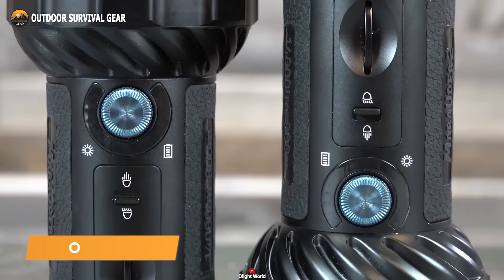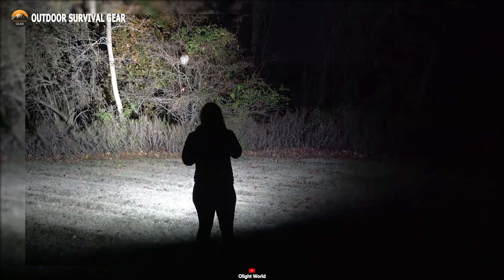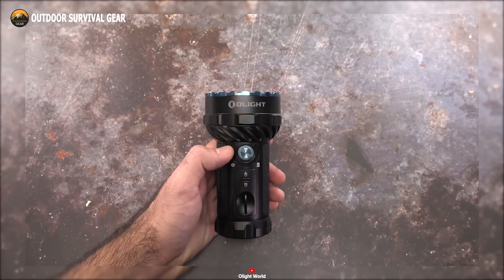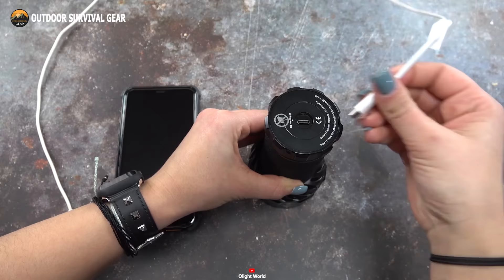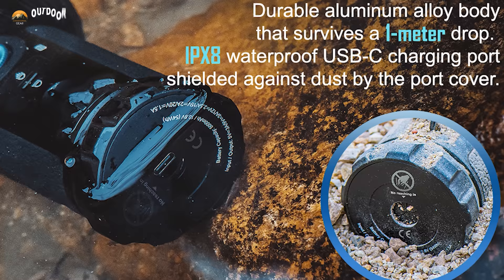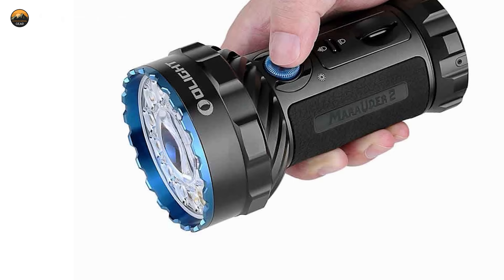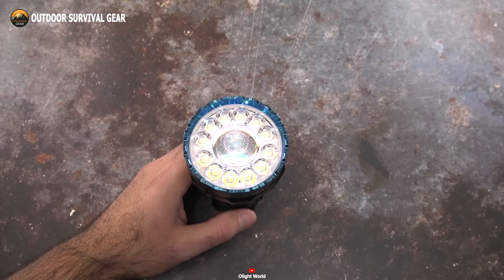Introducing the Olight Marauder 2, a rechargeable flashlight poised to illuminate your adventures. With its 800-meter spotlight beam from the central LED and a 14,000-lumen floodlight beam from 12 surrounding LEDs, darkness doesn't stand a chance. Equipped with a built-in 54-watt-hour rechargeable battery pack, it offers up to 59 hours of runtime, charges at 30 watts in just 2.5 hours, and doubles as a power source for any USB-C device. Featuring an IPX8 rating, silicone surface for grip, and weighing just 1.66 pounds, the Olight Marauder 2 is your beacon of light for every adventure.